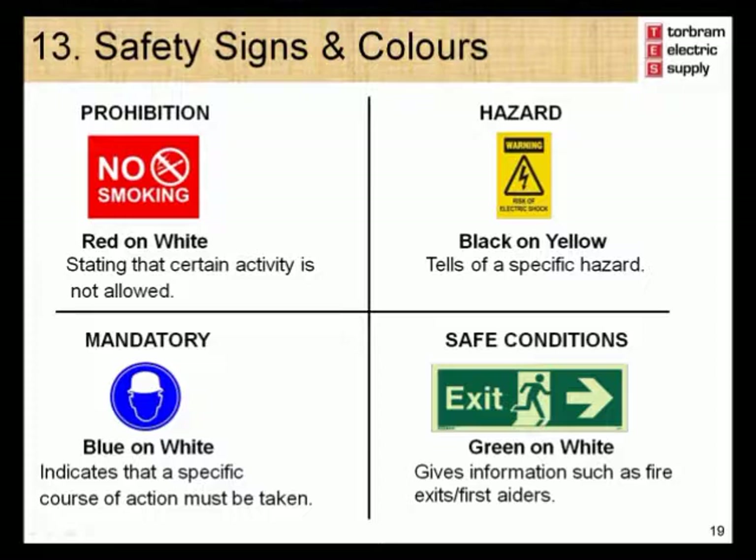Module 13 – Safety Signs and Colors. Signs play an important role in your safety. Red signs indicate an activity that you are not allowed to do. Yellow on black signs will warn you of a specific hazard. Blue on white signs indicate an action that you should be taking. Green on white signs will give you information such as fire exits. Please make sure that you are familiar with the safety signs at your workplace.